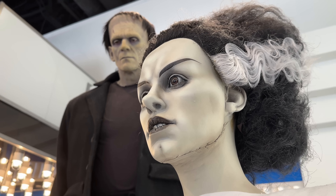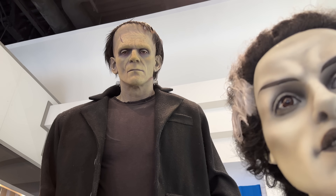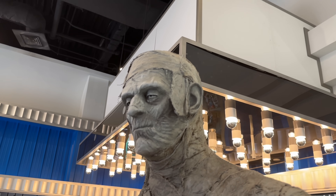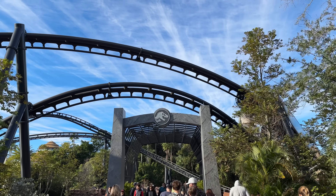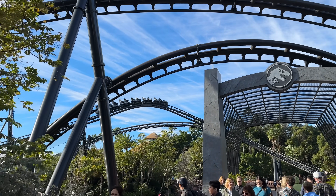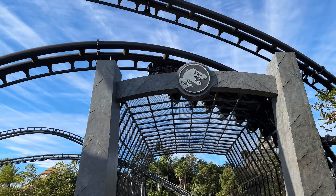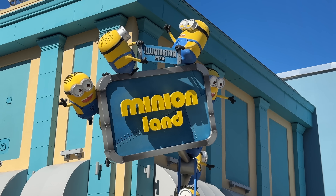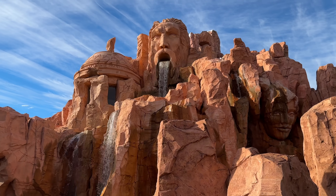The Dark Universe area looks amazing, as do the rest of these lands. We want to know down below in the comments what you're most excited for about Epic Universe. If you're new here, please hit subscribe with notifications on and leave the video a like if you enjoyed it — we really appreciate the support. As always, my name is Scott, you've been watching Exploring Attractions. Positivity is key, and most importantly remember to keep exploring. Peace out everybody.